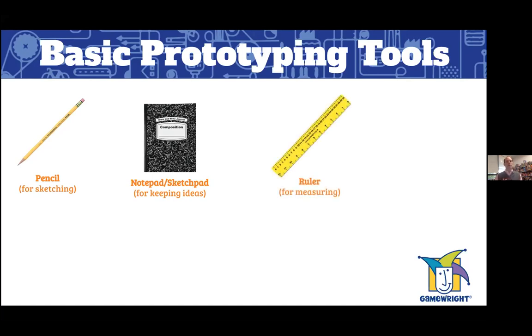You're going to need a ruler for measuring, because when it comes to a prototype everything has to be the right size — the cards, the board, the spaces on the board, everything to fit perfectly. I recommend getting an 18-inch ruler rather than a 12-inch one, because larger components like game boards often go beyond 12 inches.